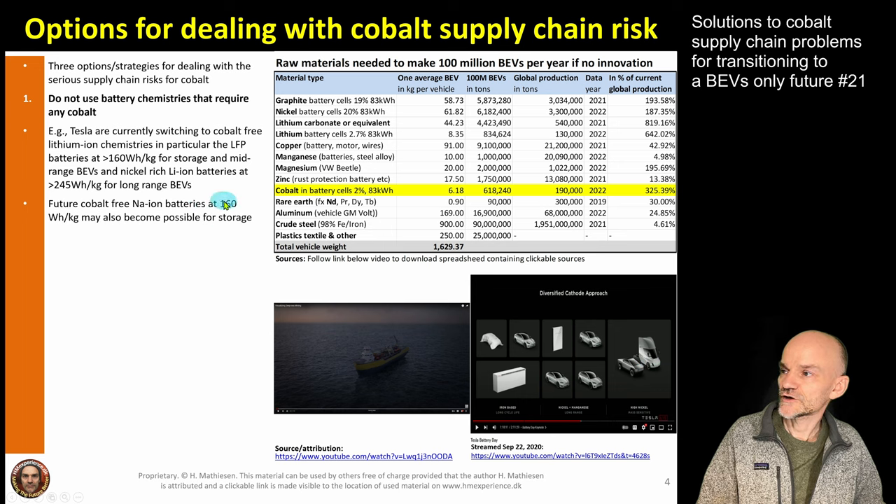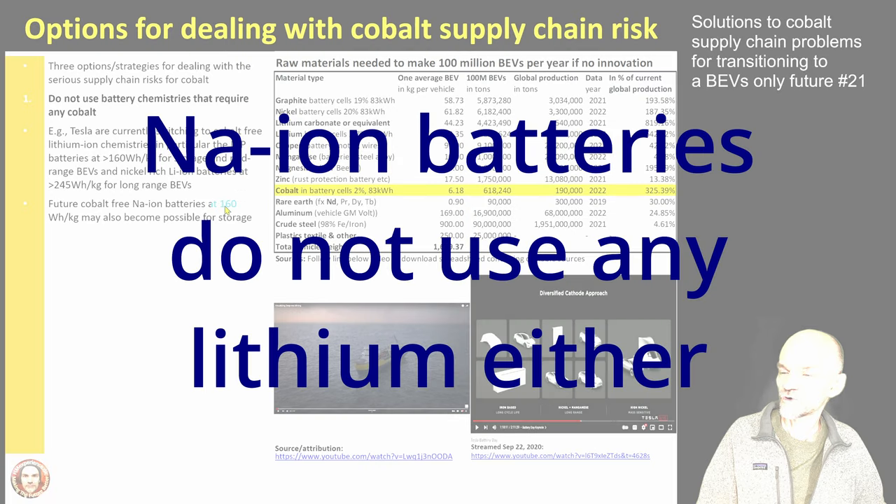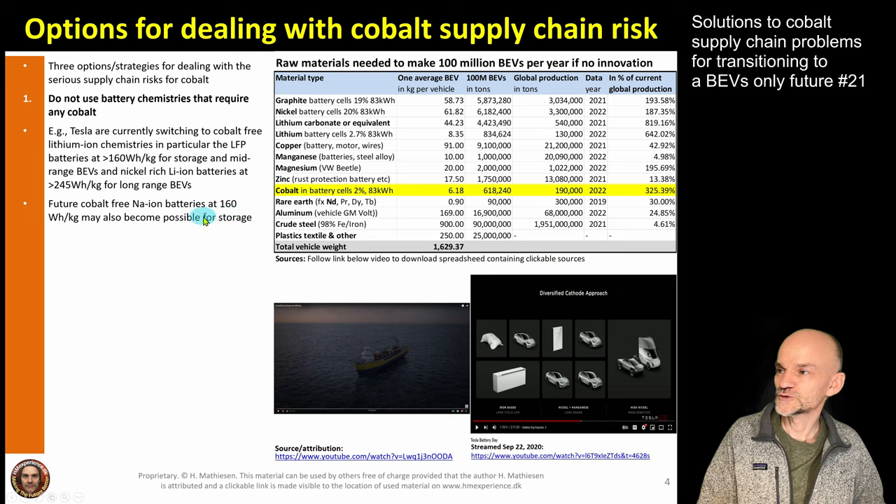There's also another promising battery chemistry that doesn't use any cobalt — natrium (sodium) ion batteries. They have a similar drawback of fairly low energy density at about 160 Wh/kg, but could be used especially for storage. They have an additional advantage: they don't use any nickel or copper either. They're not in mass production yet, but they are promising — I'll make a future video specifically on this battery type.